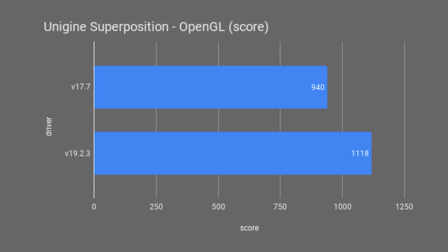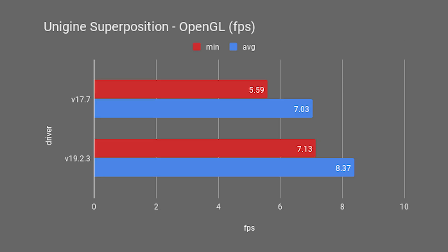Superposition in OpenGL ran worse across the board overall, but showed the highest increase with the new driver. The score went from 940 to 1118 — an 18.94% increase. Minimum and average FPS went from 5.59 and 7.03 up to 7.13 and 8.37 FPS, that's 27.55% higher minimum and 19.06% higher average.